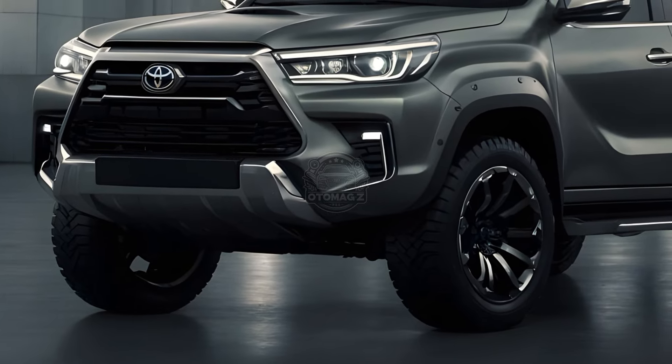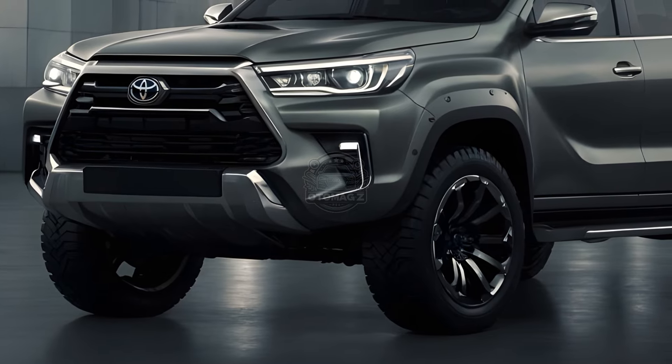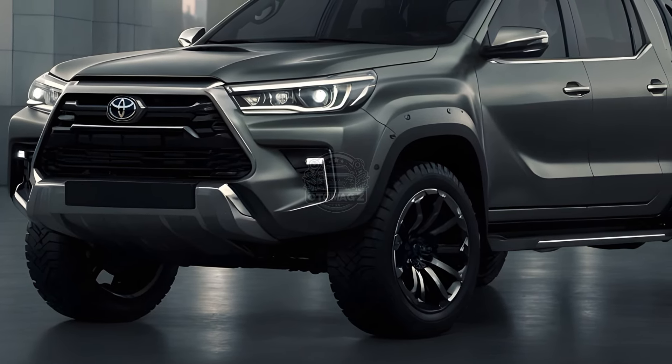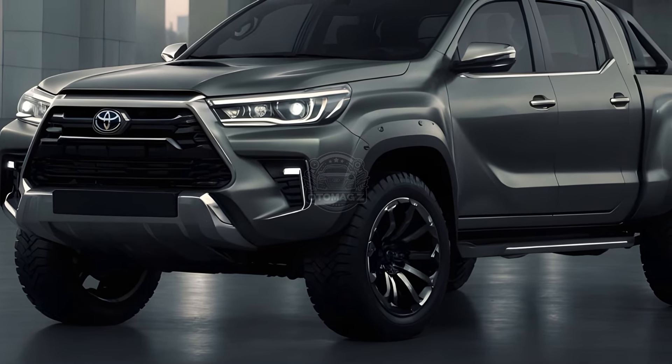The price tag? The 2025 Hilux starts at around $17,177 for the base model and goes up to $48,095 for the top-of-the-line Hilux GR Sport. Expect the mild hybrid versions to carry a slight premium.